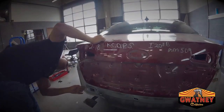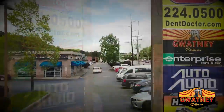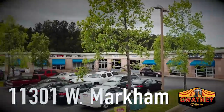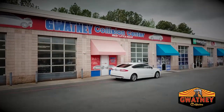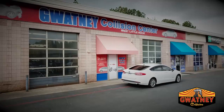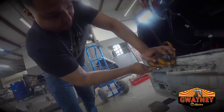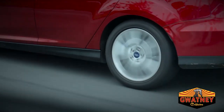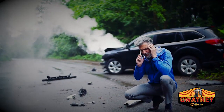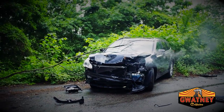Gwatney Collision Center West Little Rock is conveniently located at 11301 West Markham, across from the Academy Sports Shopping Center, tucked in beside the long-lived auto audio business. Don't let size fool you, as Gwatney's smallest collision facility is just as capable as the others. From the smallest dent to frame damage or paintwork, Gwatney Collision West can do it all on-site and on-time. We're happy to assist you with a rental car or a ride home from your initial drop-off.